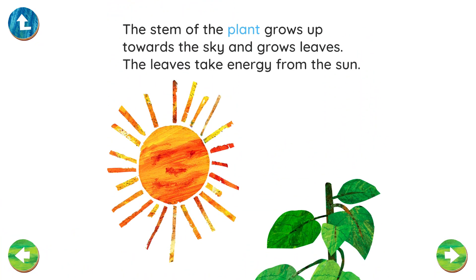The stem of the plant grows up towards the sky and grows leaves. The leaves take energy from the sun. Plants get their energy from the sun. Where do animals and people get energy from?